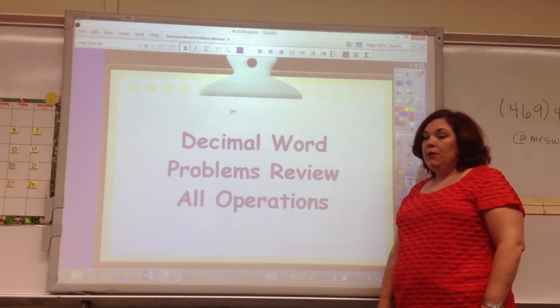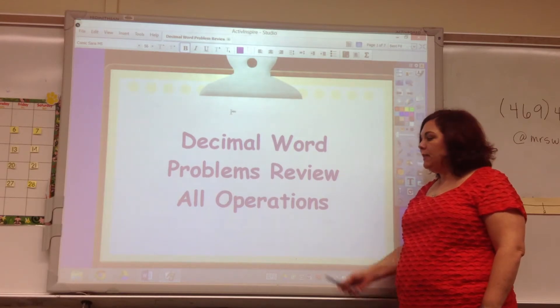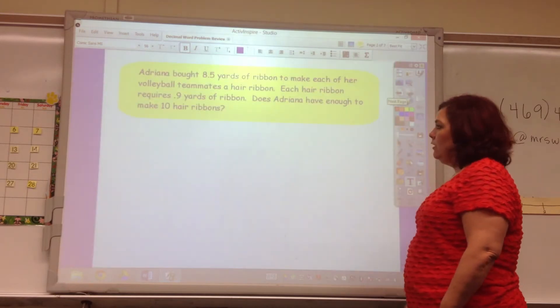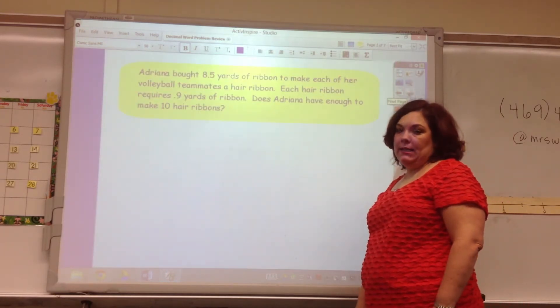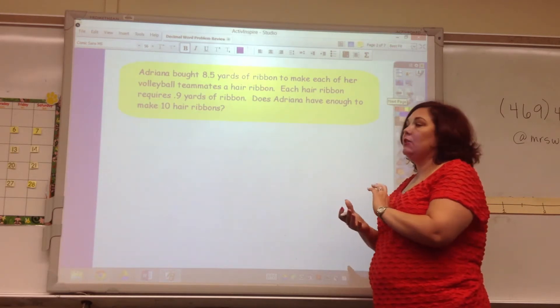Today we're going to be reviewing decimal word problems — decimals in word problems — and it's all operations. You should recognize these from estimating; we're taking the same questions, but now we're finding the actual answers.